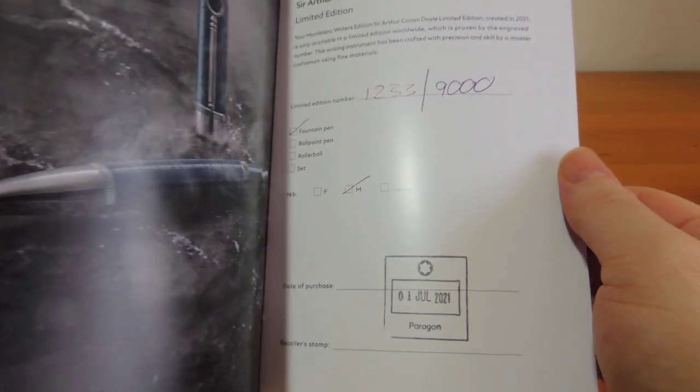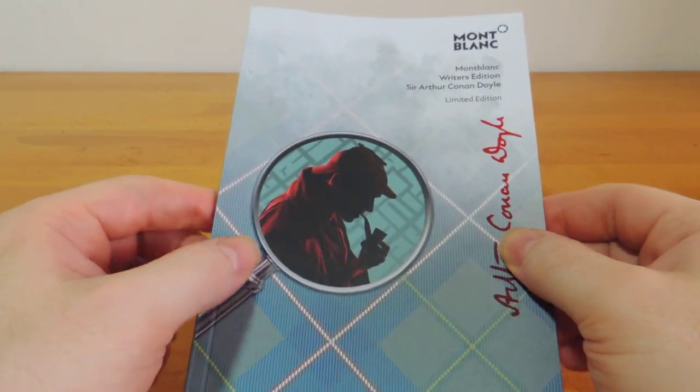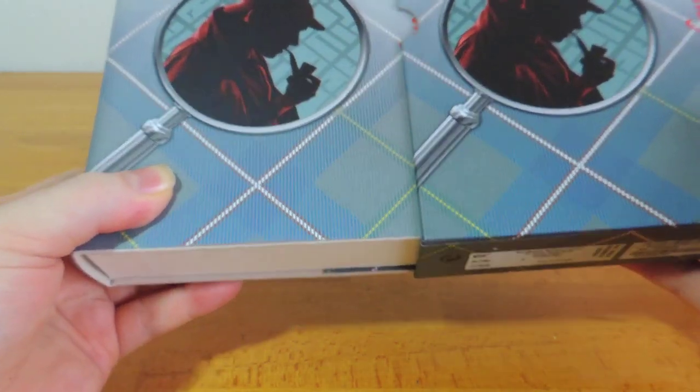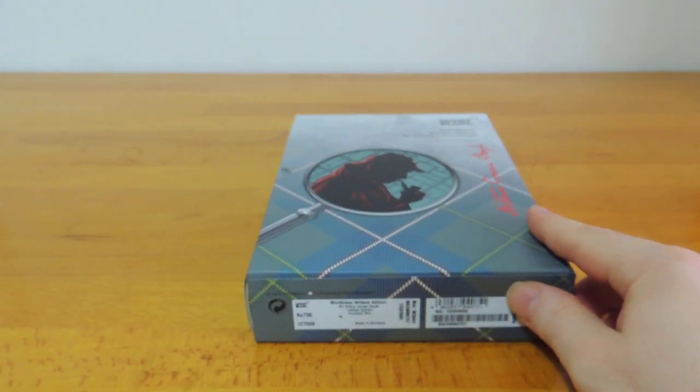I'm absolutely staggered that he has 56 short stories to his name under Sherlock Holmes, and sometimes they're classified as kids' stories. Certainly an interesting character to dedicate a pen to. The entire thing is packaged in a simulated book, which fits quite well with the rest of the versions of these pens. And there you have it — the 2021 limited edition Writer's Edition release by Montblanc for Arthur Conan Doyle.